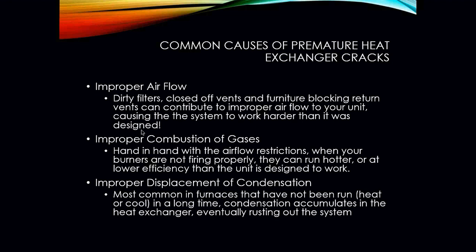Improper airflow is caused by dirty air filters, closed-off vents, and furniture blocking return air vents or supply vents. These can contribute to improper airflow, causing the system to work harder than it needs to. In HVAC, we are concerned with the movement of air in a space — if a homeowner blocks off a supply or return vent, we are now altering the furnace's ability to properly circulate air throughout the space, creating an airflow issue.